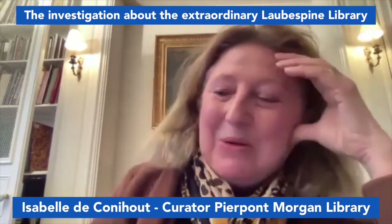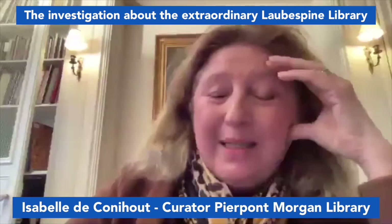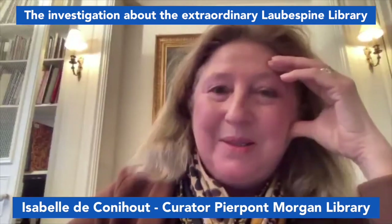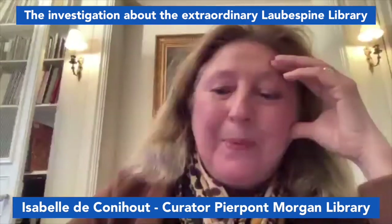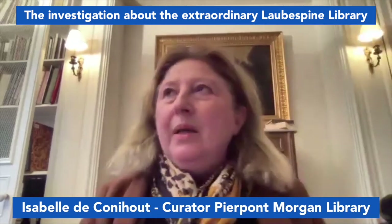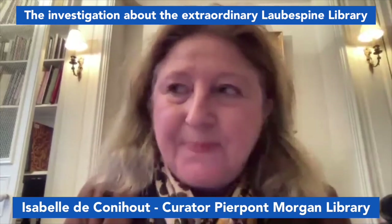This Claude de Loubépine, whose name I had never seen before, died at 25 years old — very young, even if in those times people were adults earlier than nowadays. He was the son of what was called at the time Secretary of State — something like a minister, something like the Prime Minister of Queen Catherine de Medici when she was the regent of France.